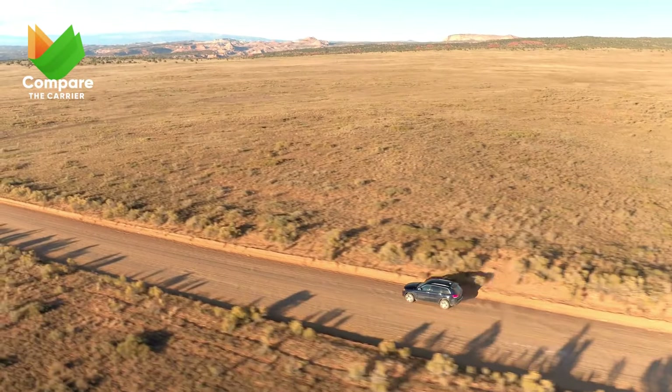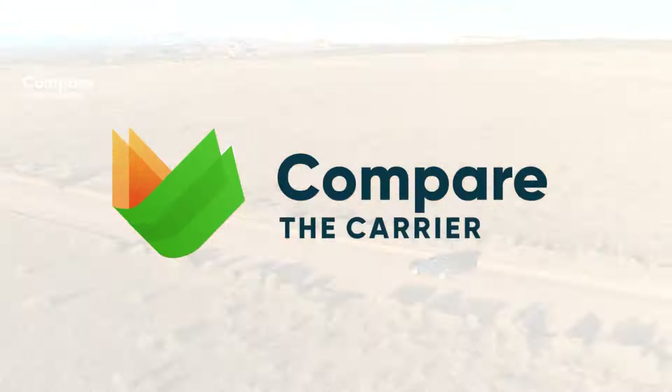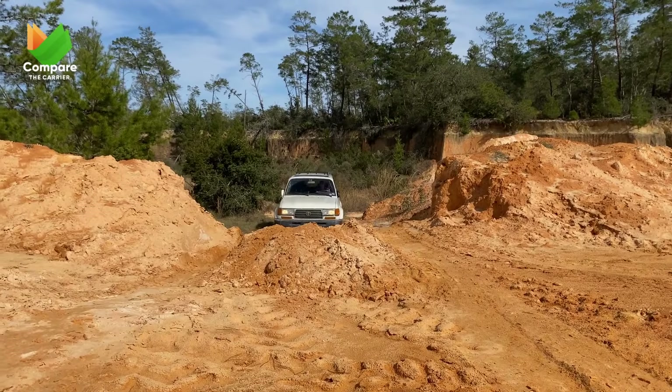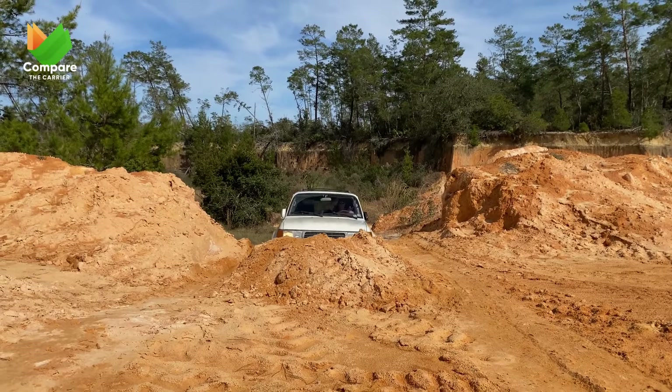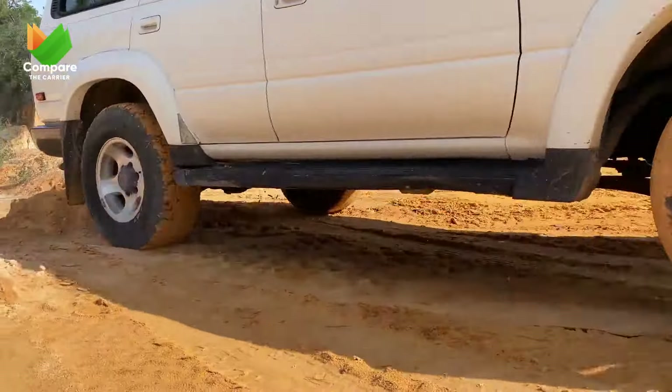These aren't just vehicles, they're experiences, stories, adventures waiting to unfold. We've seen an increasing number of you seeking quotes on our platform to transport SUVs. It's clear that they're not just a trend but a testament to versatility and style. And given our unique position of helping thousands ship their vehicles, we get an unparalleled view of what's popular, reliable, and most sought-after in the world of SUVs.